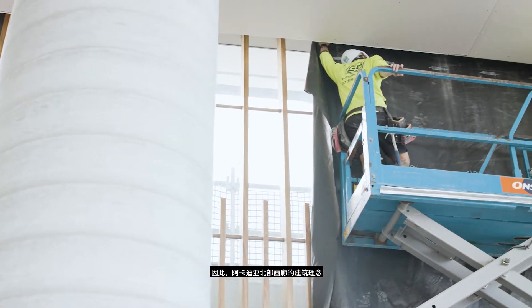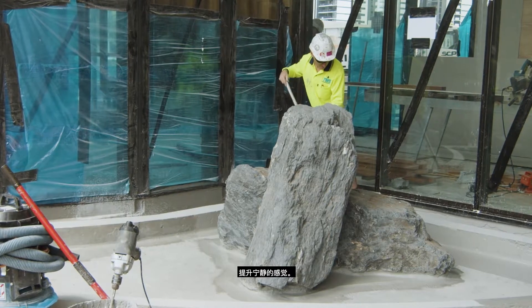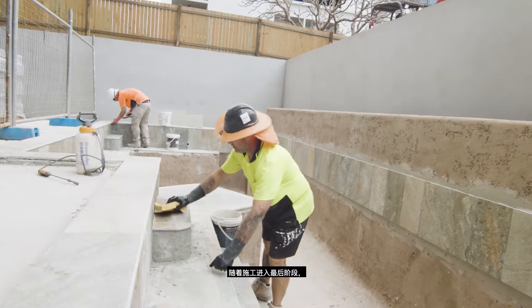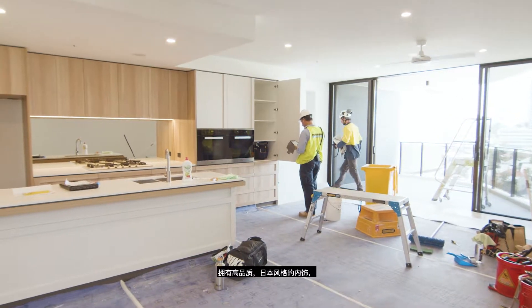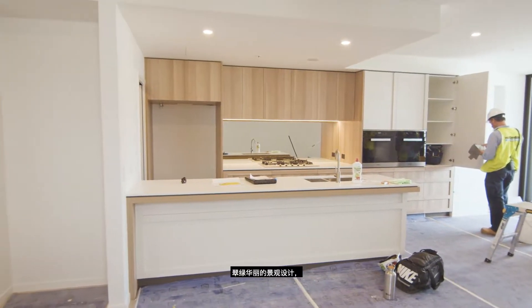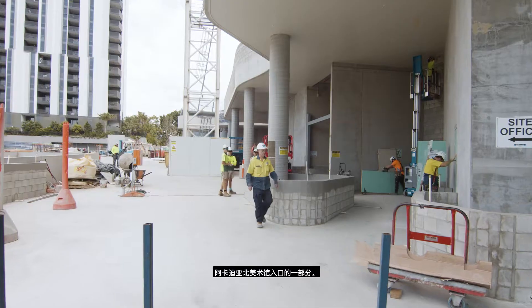Accordingly, the building philosophy for Arcadia North Gallery has been to invite nature in to promote tranquility. As construction enters the final stages, we can see this philosophy come to life with the high quality Japanese inspired interiors, verdant and ornate feature landscape design, and the exclusive communal areas that are part of the Arcadia North Gallery.